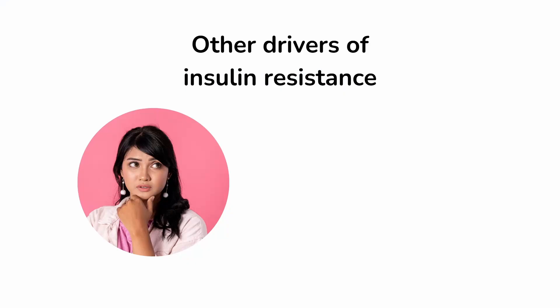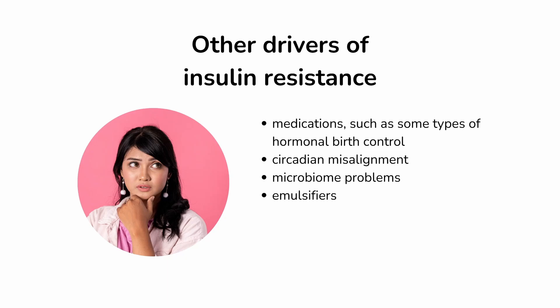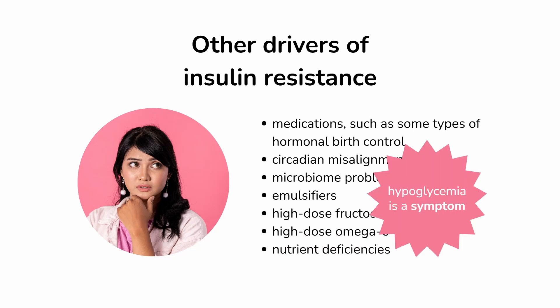Big picture, other drivers of insulin resistance include medications such as some types of hormonal birth control, circadian misalignment, microbiome problems, emulsifiers, high-dose fructose, high-dose omega-6, and nutrient deficiencies, just to name a few. And once insulin resistance has been established by one or more of those causes, unstable blood sugar — including symptoms of low blood sugar — can be the result or symptom.